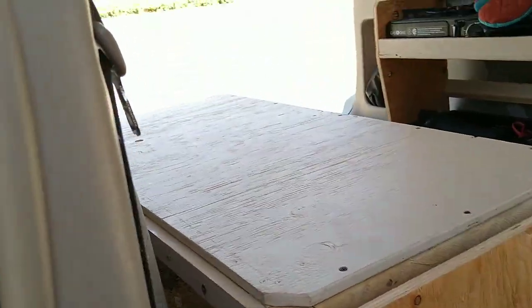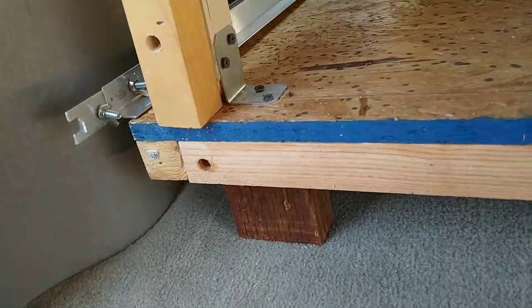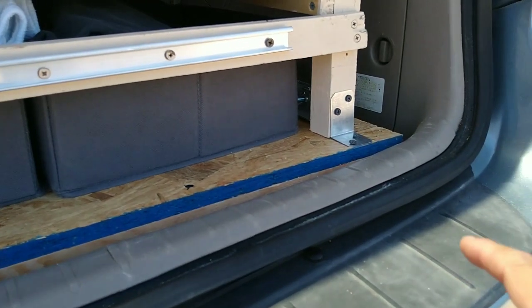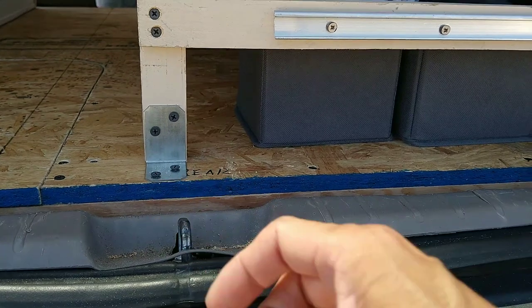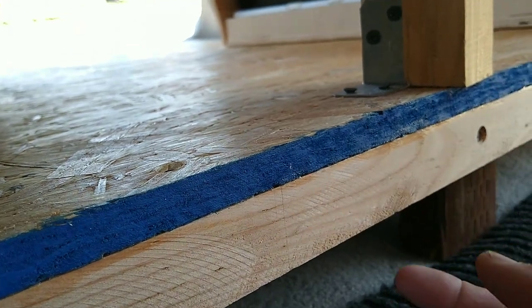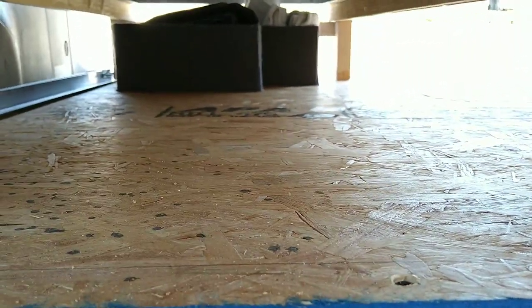Let me show you how the bed is anchored down. You can see it uses L-brackets — two in the front and two in the back. The back ones are easy to remove, you just take these two screws and it comes out. In the front you have to remove one, two on the top — not the bottom piece — to get the bed out if you need to remove it. Right now the floor is unfinished; I'm still deciding what to put down.